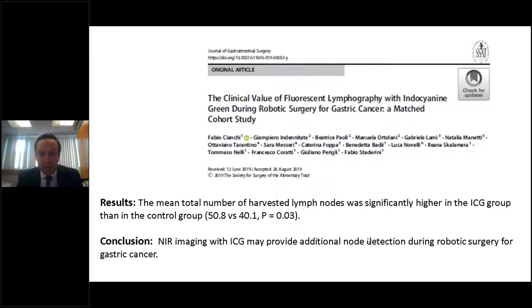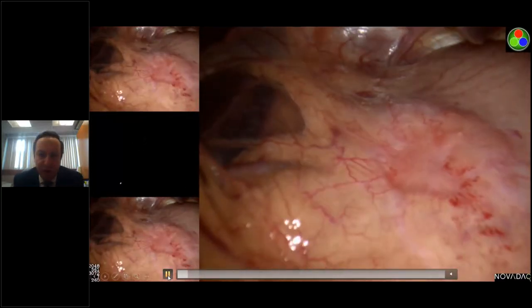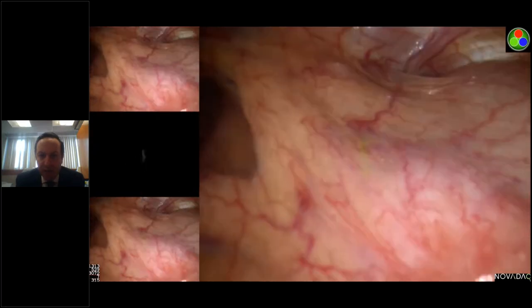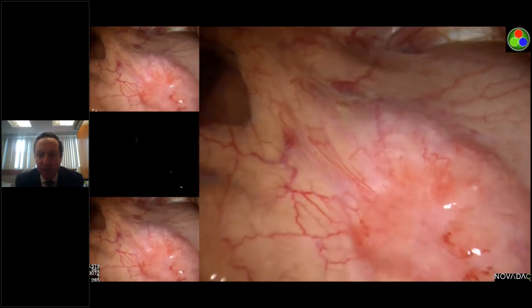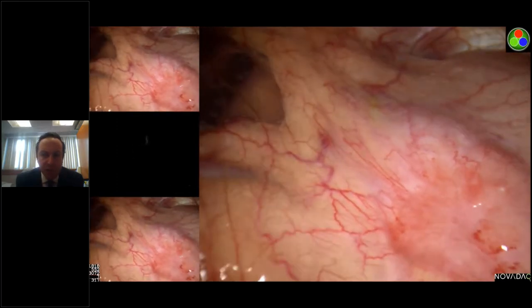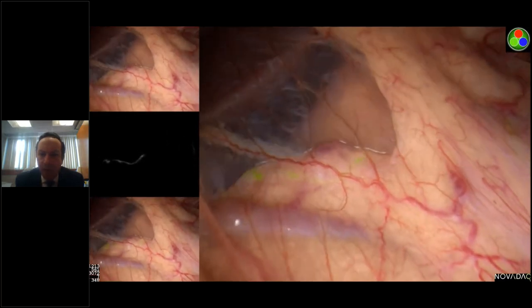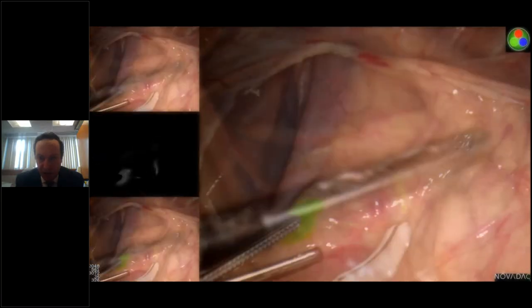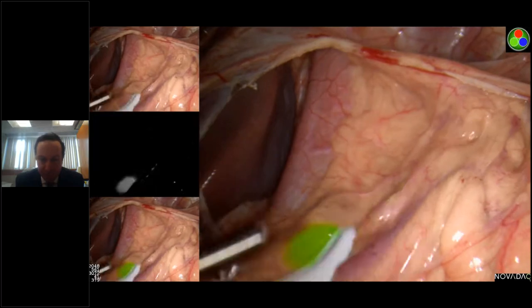I chose this video because it highlights really nicely how well the lymphatics can be visualized. This is obviously a more advanced tumor — this patient actually received neoadjuvant chemotherapy — but again this highlights how easy it is to visualize the lymphatic channels and the lymph nodes using this modality.